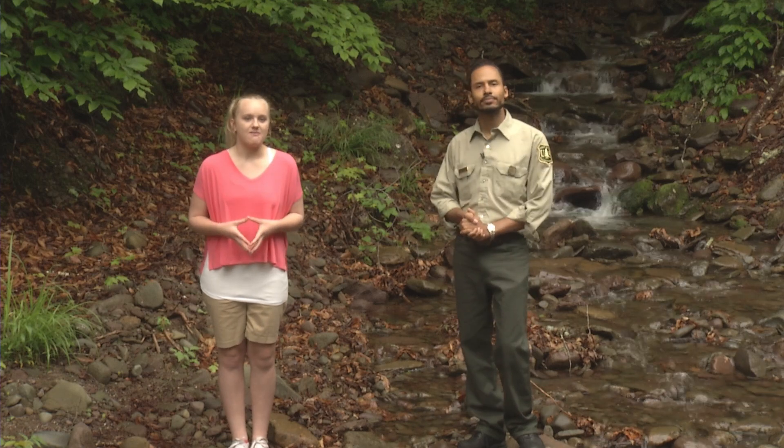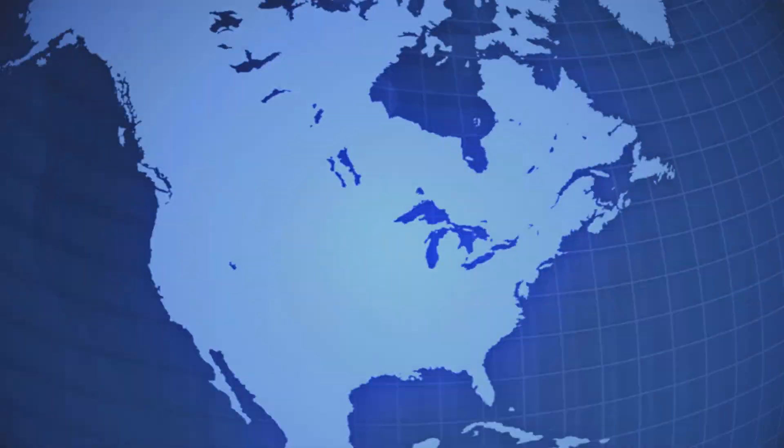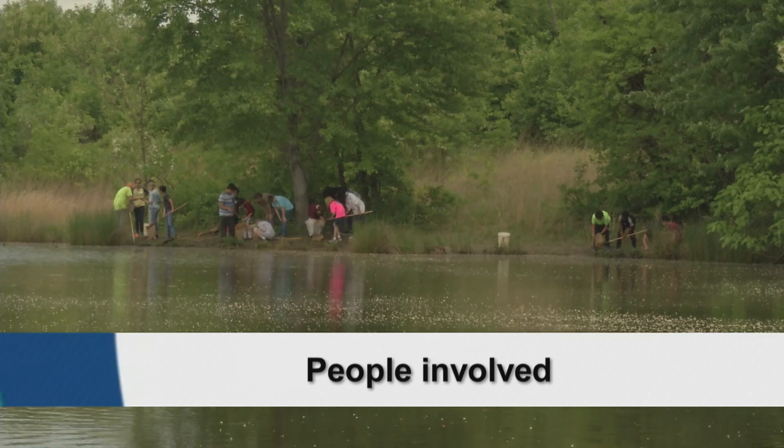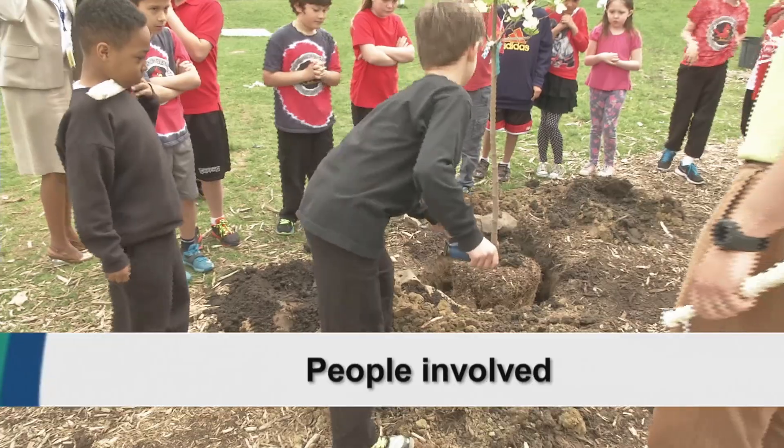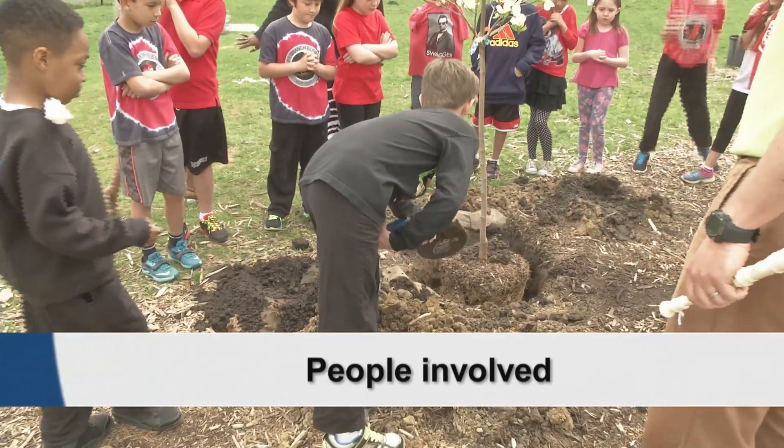In a healthy watershed, people care and get involved. There might be people doing education or managing the stream, picking up trash, planting trees, or helping in other ways to keep the watershed healthy from start to finish.